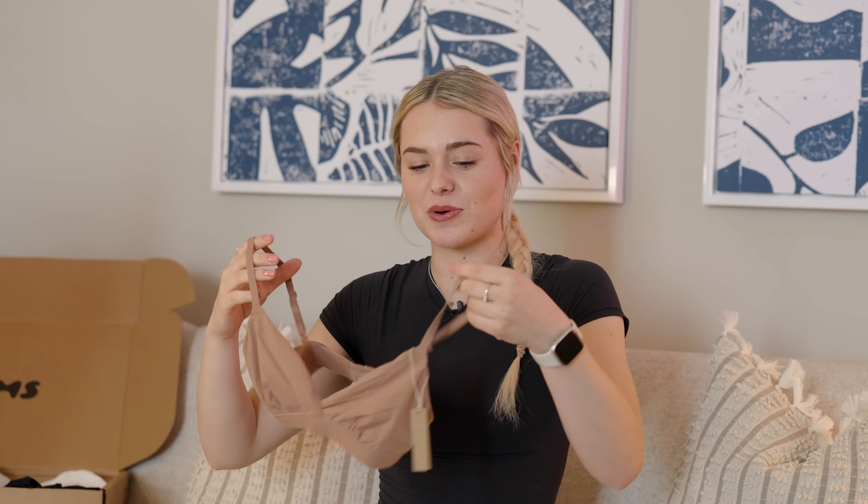Next we have the triangle bralette in Sienna, which is such a cute nude color. Colors like these are brilliant for underwear because if you're wearing a white t-shirt they're a little bit more seamless. The material is so soft and super supportive for whatever you're doing — and when you're riding or working out, especially sitting trot, you are moving. And then of course we've got a matching set: the Sienna thongs. Even though they're thongs, they're a little bit more high coverage and the material is super soft, so you don't have to worry about them cutting into you. With riding, you don't have to worry about anyone seeing a panty line either.